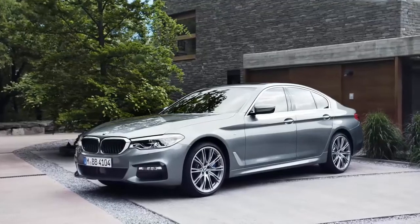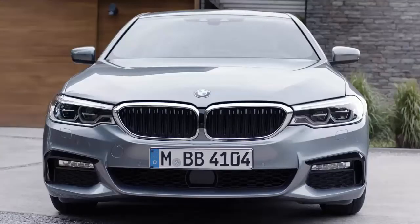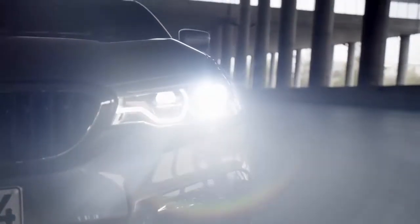Let's start with the exterior design. A true eye-catcher are the new headlights. For the first time in a BMW 5 Series, the lights are seamlessly integrated into the kidney grille. This gives the car a more sporty and broad stand on the road.